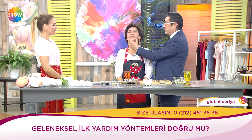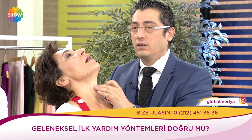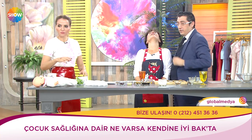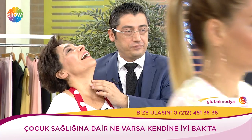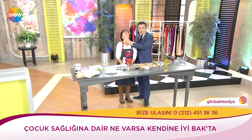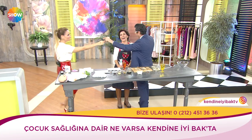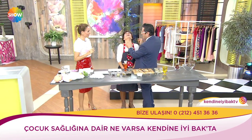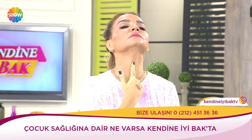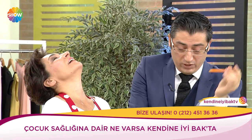Solunum yolunu açıyorsunuz, çenesine basıyorsunuz. Çocuk nefes almamaya başladı. Bu artık solunum yoluna gitti. Ne yapıyorsunuz? Kaleminiz var mı? Kalemin içini boşaltıyoruz — hava alması için. Adem elmasının hemen altından içeriye çakıyorsunuz. Belki başınıza gelmez demeyin — bu bir gün hayat kurtarır.